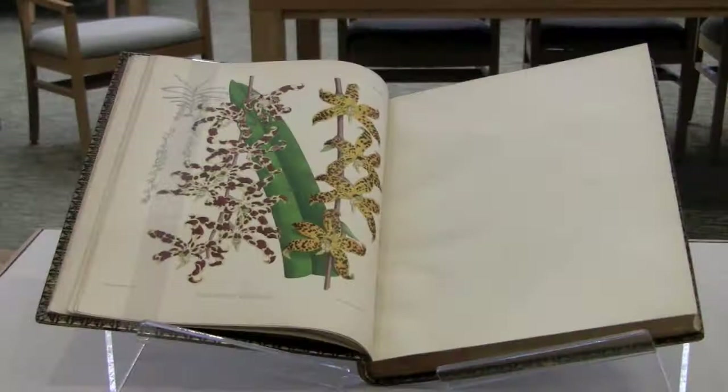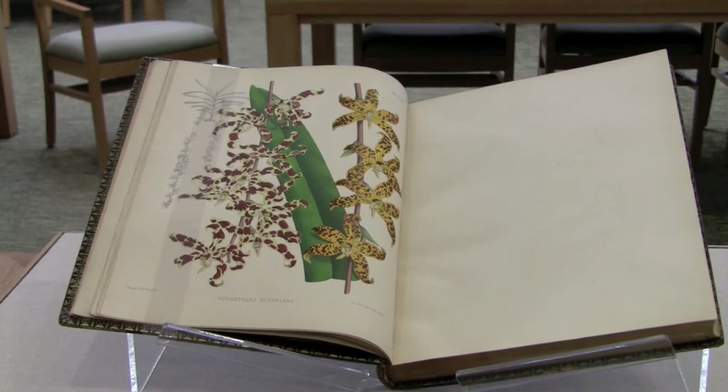Exploitation of orchids and endangered plants and animals is still a problem today. We have things like the CITES list, which is a list of plants and animals with prohibitions against their trade and collection. The CITES list doesn't prevent this entirely, but certainly reduces it because of the penalties.